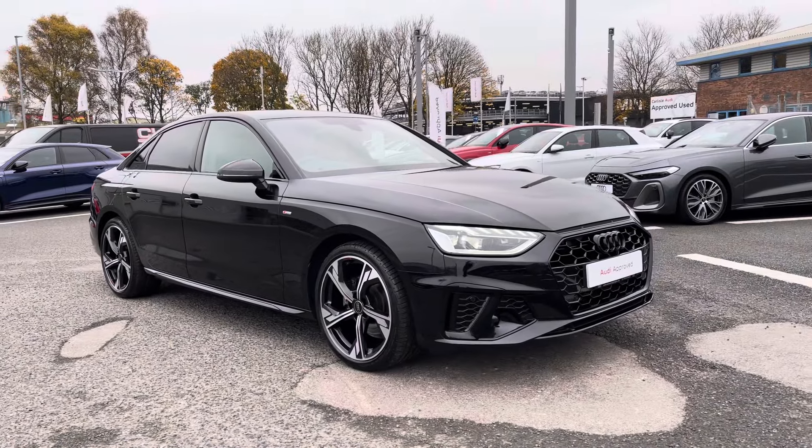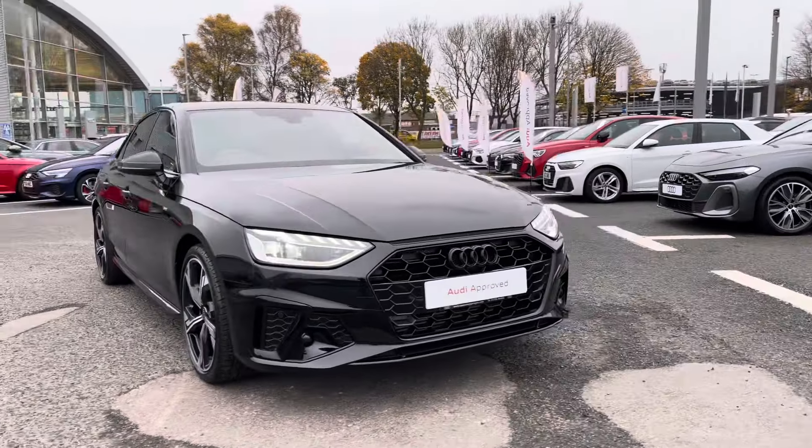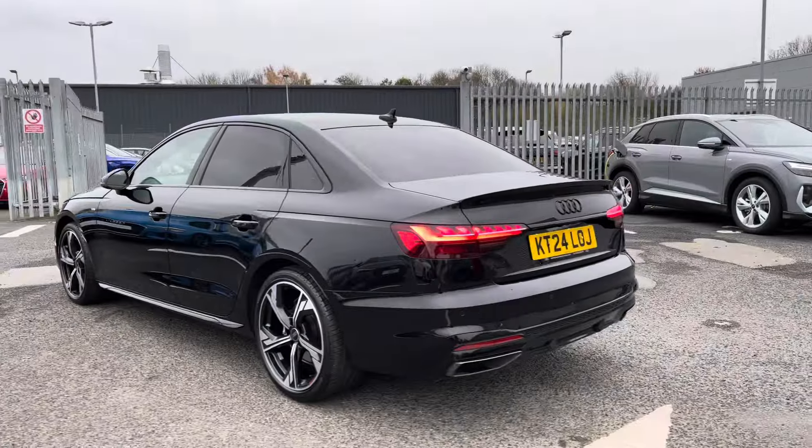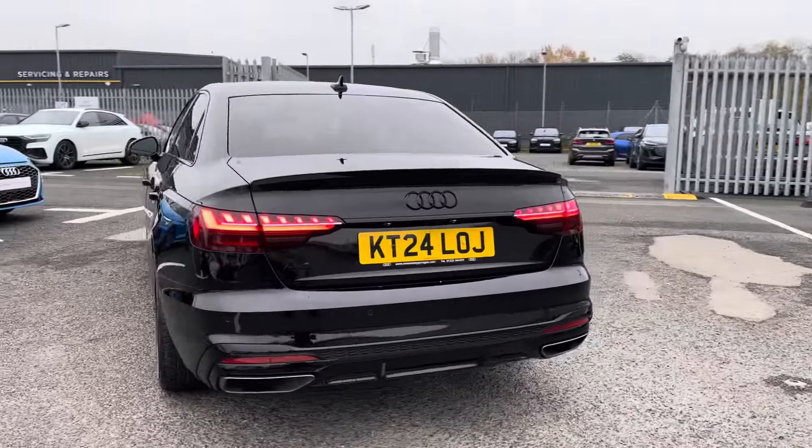Hello, my name is Matty from Carroll Audi, and today I'm going to give you a tour of this approved used Audi A4 Black Edition, finished in the very sleek Mythos Black. It's a two-litre petrol sporting the S-Tronic gearbox.